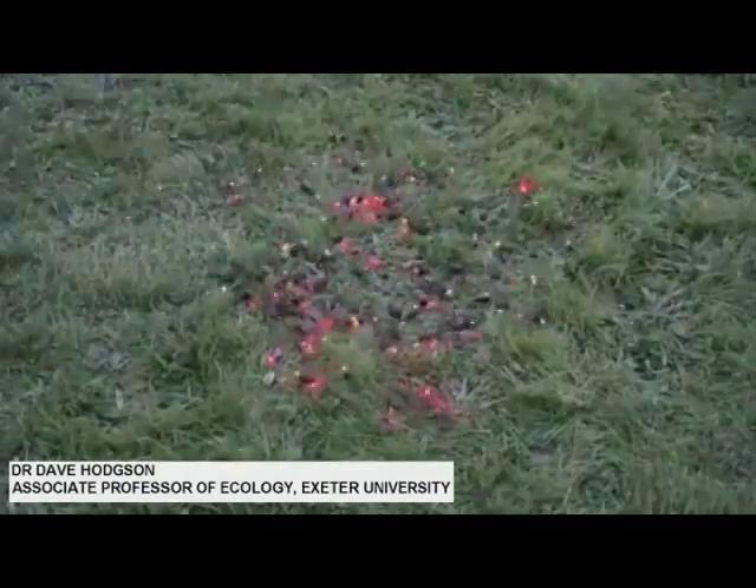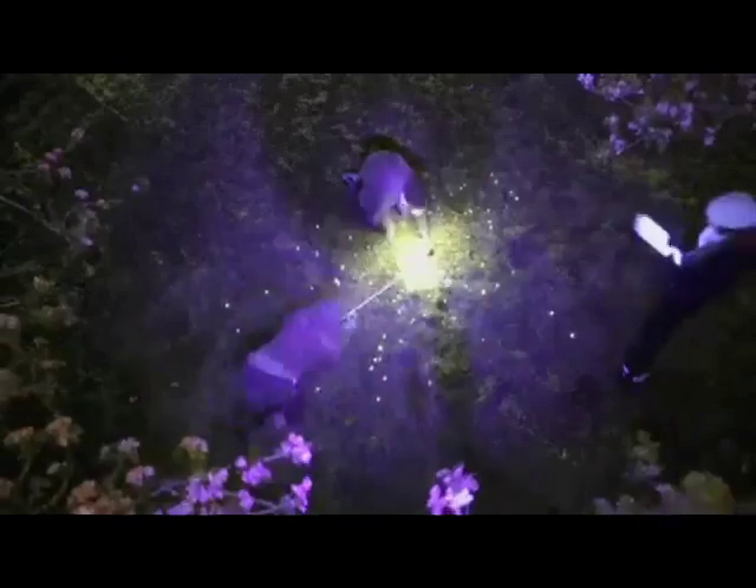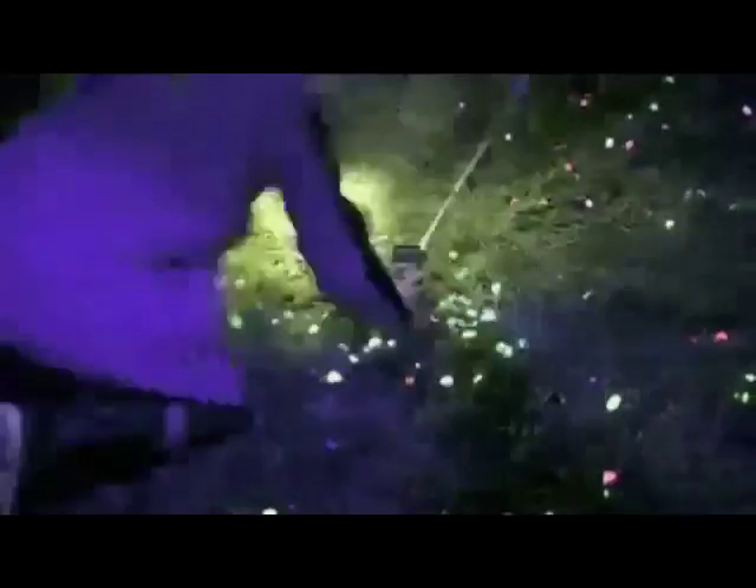Dog owners need to be aware of where the slugs and snails are in their garden. From our results we can see that snails and slugs take shelter during the day in crevices and nooks and crannies. Some of those nooks and crannies could be the insides of dog toys or simply areas where dogs like to forage for scraps of food. There are plenty of opportunities for dogs to meet with snails and slugs and possibly to expose themselves to this parasite.